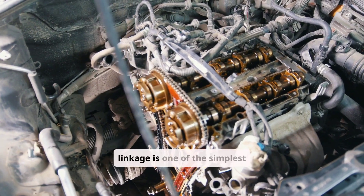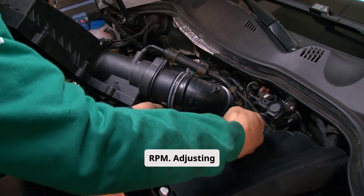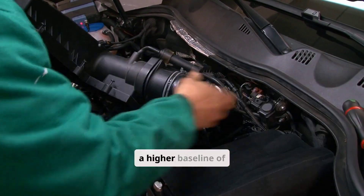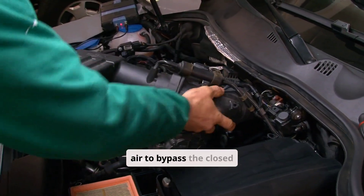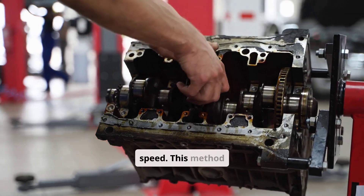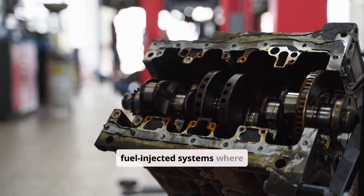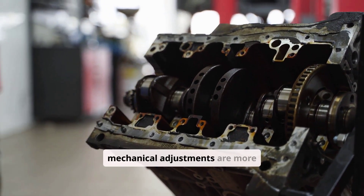Modifying the throttle linkage is one of the simplest methods to increase idle RPM. Adjusting the throttle stop can allow a higher baseline of air to bypass the closed throttle, effectively raising the engine's idle speed. This method is most effective in carbureted engines or older fuel-injected systems where mechanical adjustments are more direct.